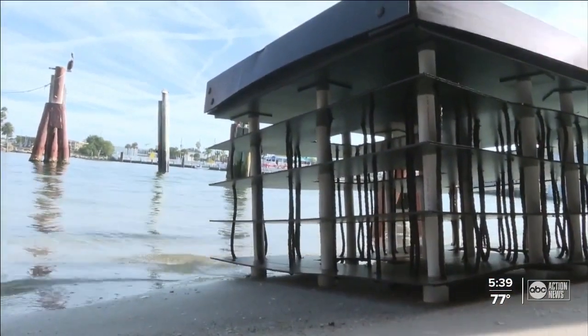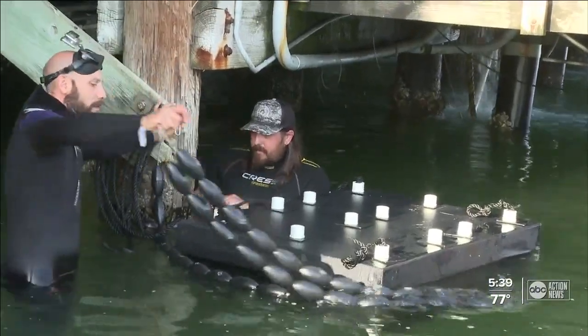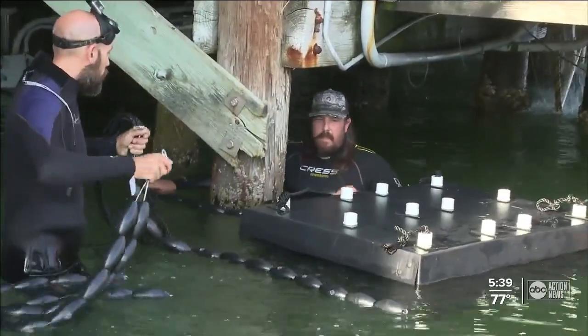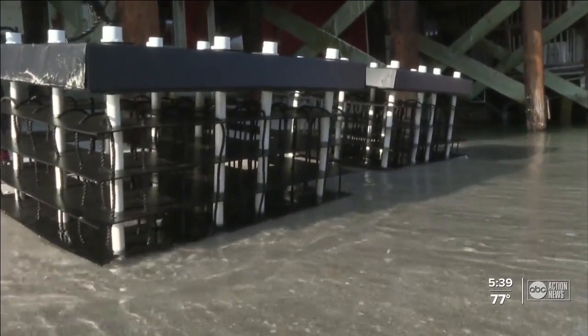Hubbard hopes this is just the first of many installs, while also looking for more places around the area to install more reefs. It's a great way to clean millions of gallons of water per month and help keep our waterways clear and promote better water quality. At Johns Pass, Mary O'Connell, ABC Action News.